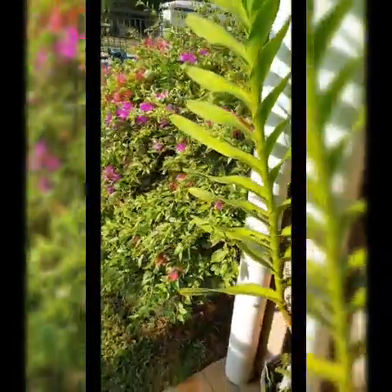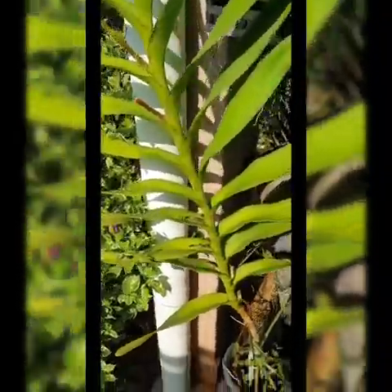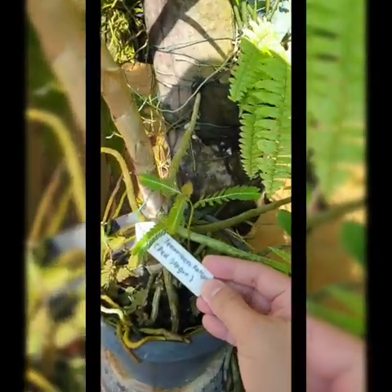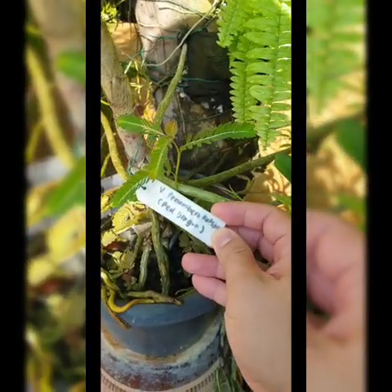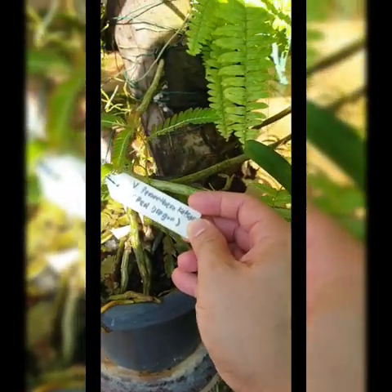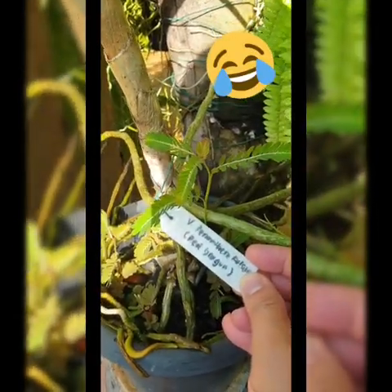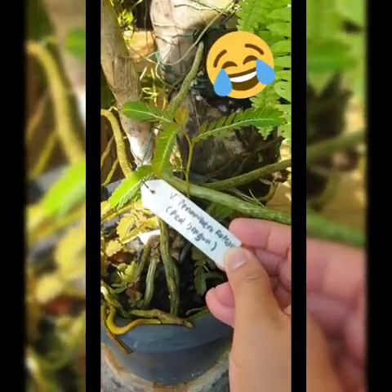I have another huge Vanda here — I forgot its name but I think I have a name tag. It says 'Red Dragon' — I can't quite read what's written there anymore.